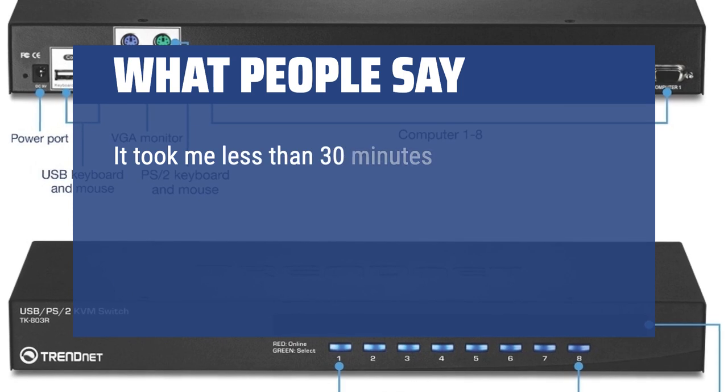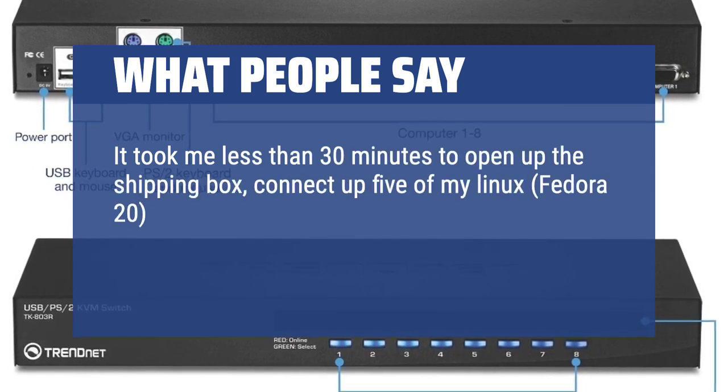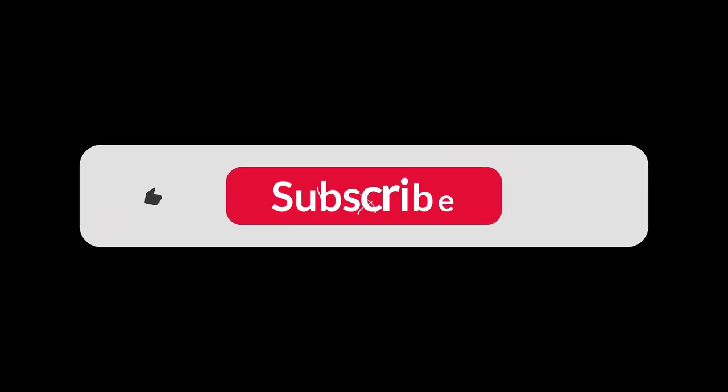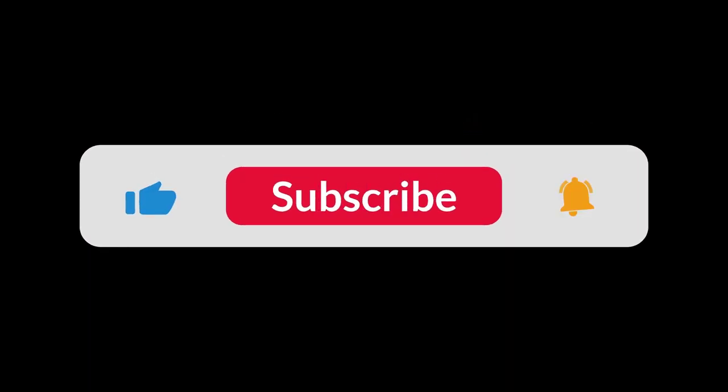It took me less than 30 minutes to open up the shipping box, connect up five of my Linux Fedora 20 workstations, each with 64 cores, and start testing all at a steady pace. You can find the Amazon purchase link in the description below. Hope this video can be helpful to you. Thanks for watching.